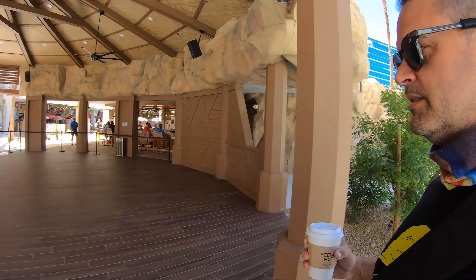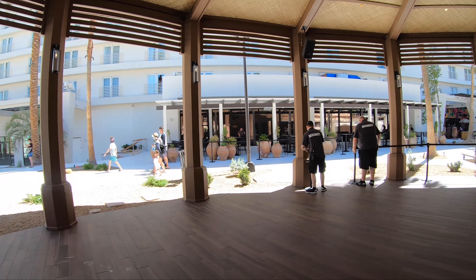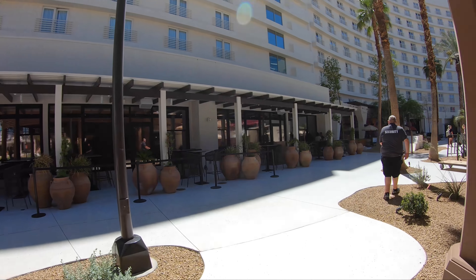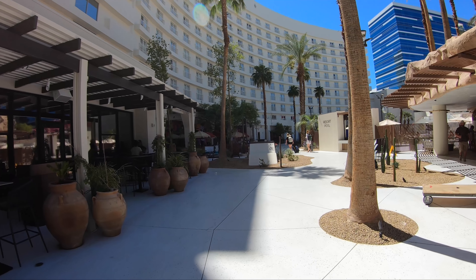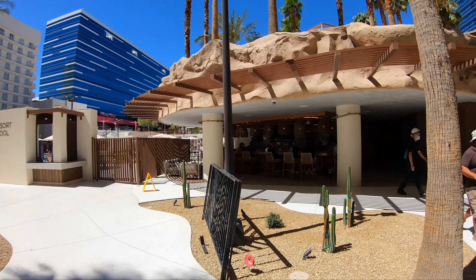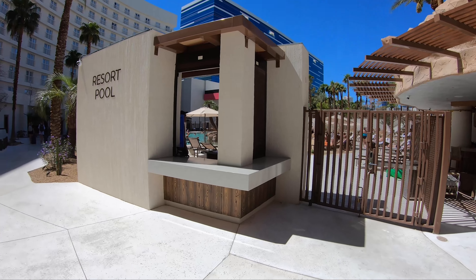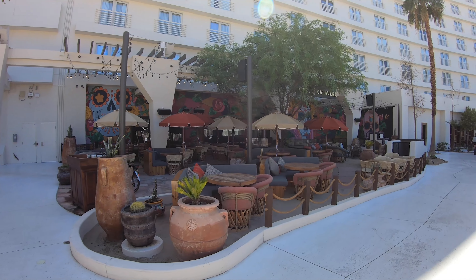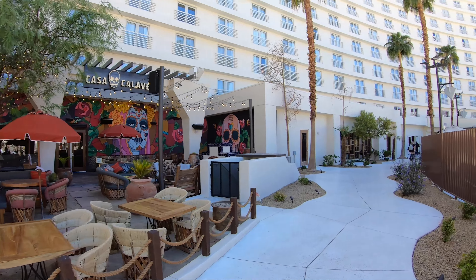There's a bar area — I don't know what they're going to use this for. They're blocking things off here, maybe used for something. I guess resort pool — there's a bar, it's nice actually, good to see people in it. It's also good to see people in here. Casa Caldera — anyway.